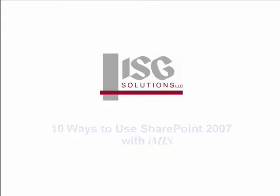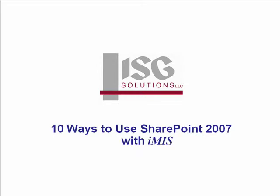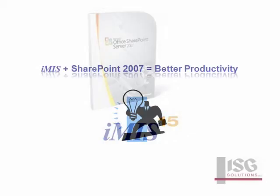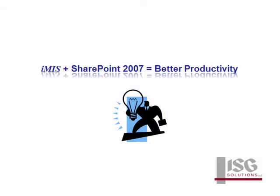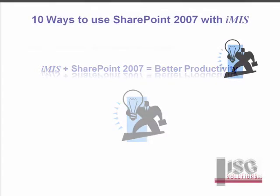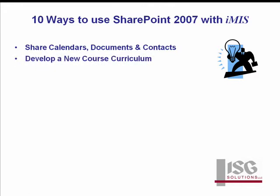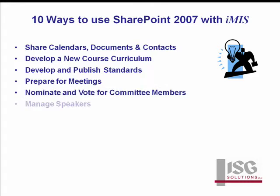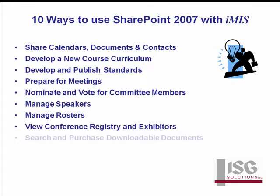ISG Solutions presents 10 Ways to Use SharePoint 2007 with iMIS. SharePoint 2007 provides private online workspaces for many types of association groups, where they can collaborate and manage shared information. ISG Web's iMIS integration puts intranet functionality at the hands of volunteers and members and links their activities to association transactions. This video will show you 10 ideas to use SharePoint 2007 with iMIS, using Web 2.0 functionality to boost your association's productivity and effectiveness at the association, committee, and board member levels.